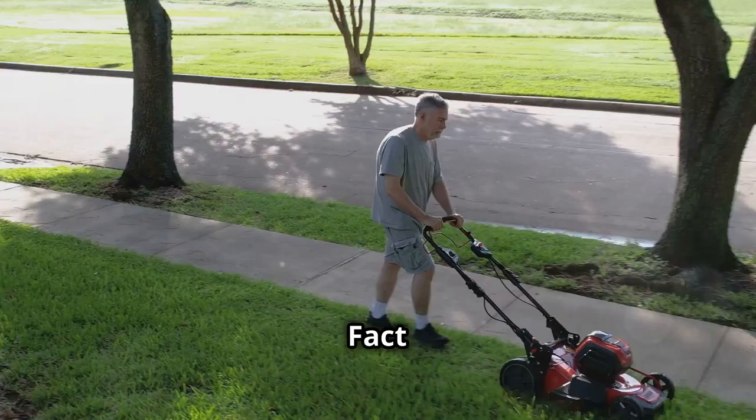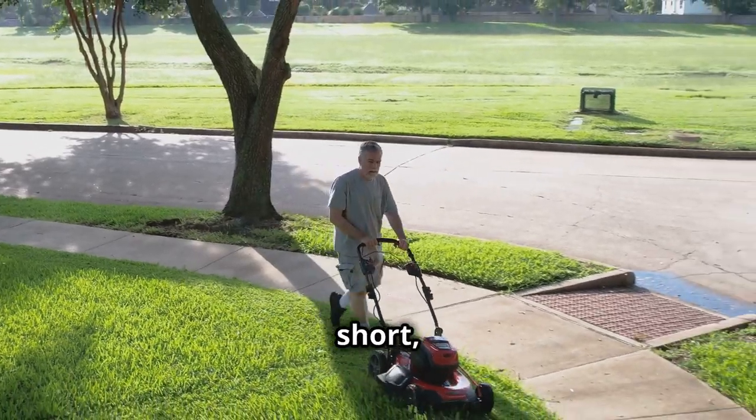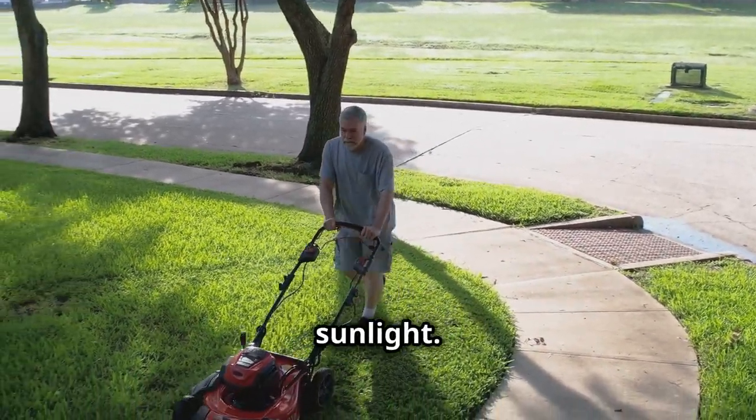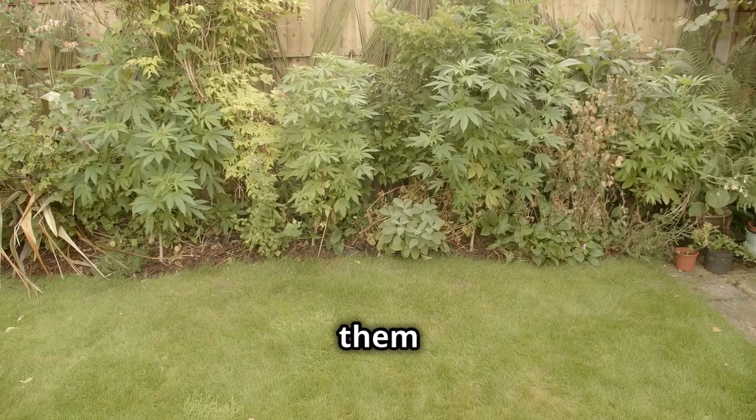Fact: To reduce the likelihood of encountering ticks, maintain your yard by keeping the grass short, removing leaf litter, and trimming bushes and trees to let in more sunlight. Ticks thrive in humid environments, so making your yard less hospitable to them can help.